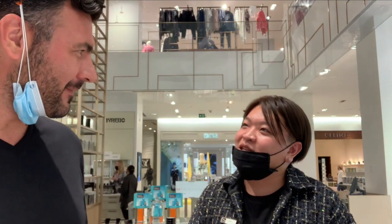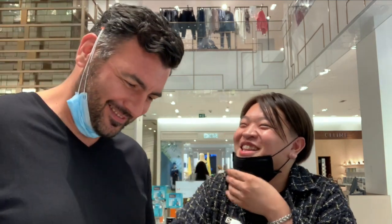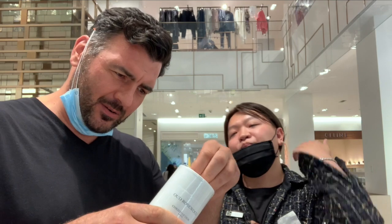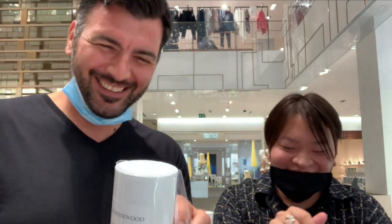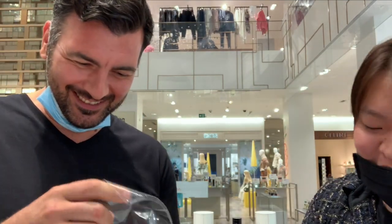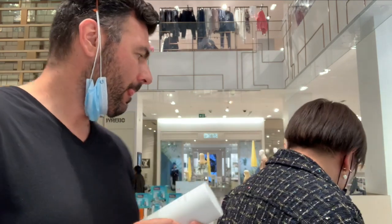Who did you call first when it came? I did call you because you just asked me about it before it came in. I forgot it's been so long since I bought a Dior, I forgot how to open these. It should be really similar to this one.